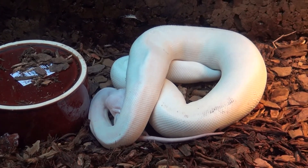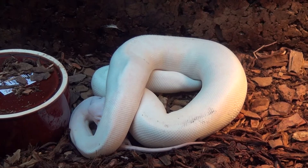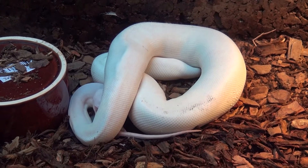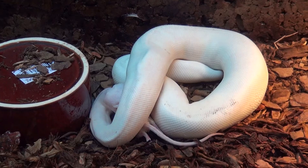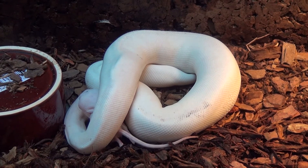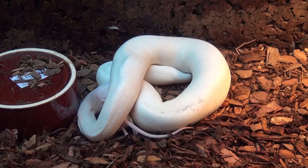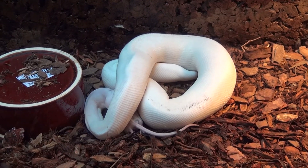She is getting a bit dirty inside the cage as I have natural elements in there that kind of stick to her or color her. But normally she is pure white with a beautiful purplish head. Right now she is feeding on a mouse — being a ball python, she is very secretive, feeding under her body, but hey, that's what we have.